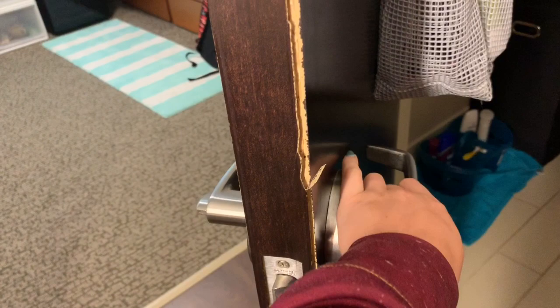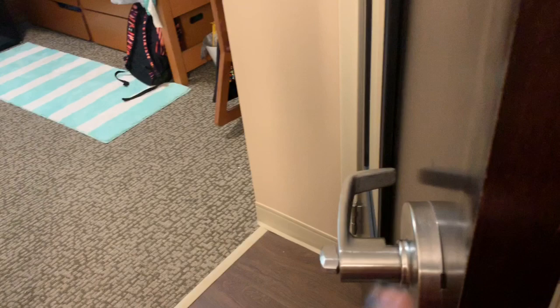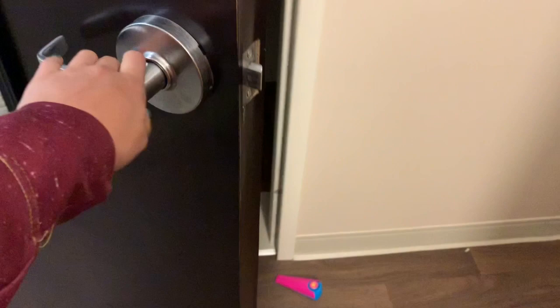The thing about these doors is that when you walk on this side, no one can come in, but from the other side they can still open the door. So if you don't want anyone coming in and taking your stuff, you might want to get a little door stopper.